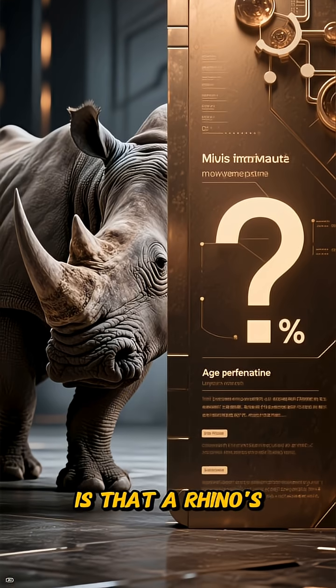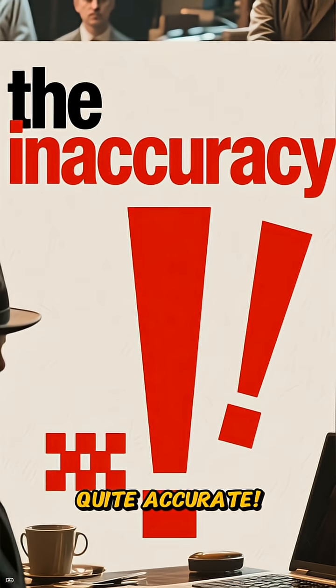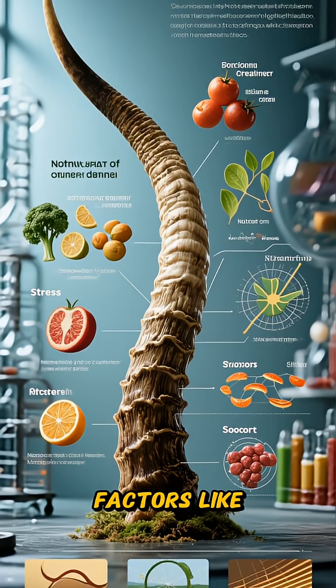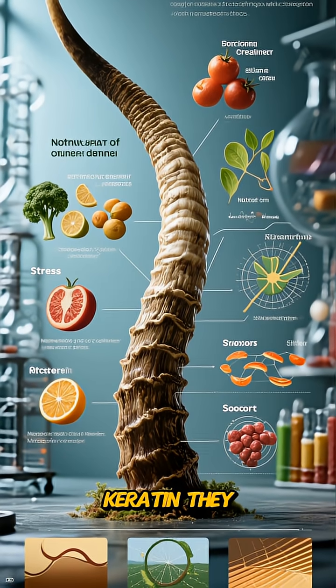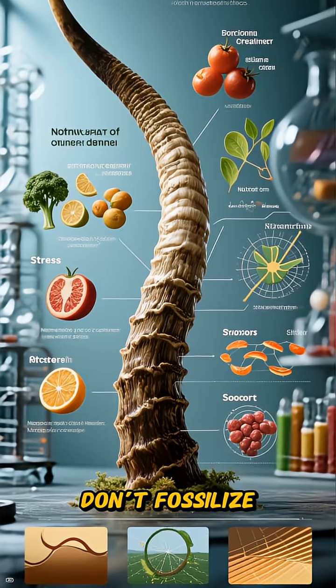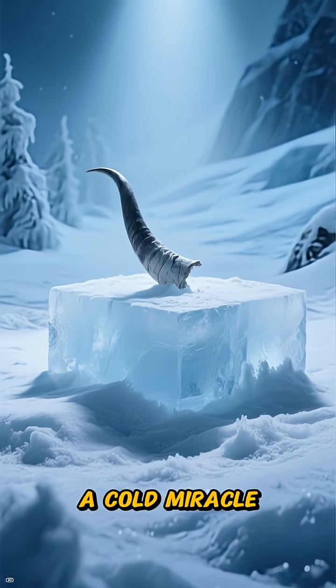Another misconception is that a rhino's horns indicate its age — that's not quite accurate. Horn growth reflects factors like nutrition, stress, and season. And since they're made of keratin, they don't fossilize as bones do. Finding preserved horn material is rare and considered a cold miracle.